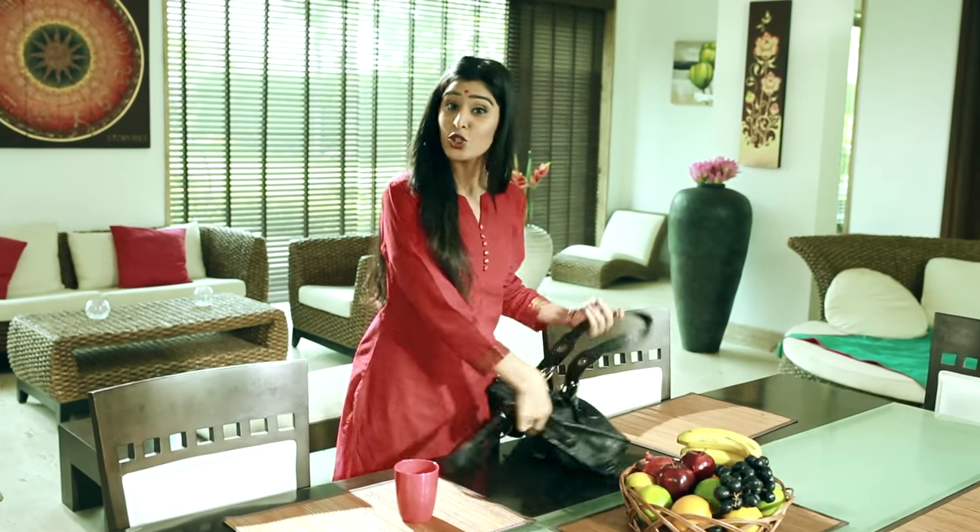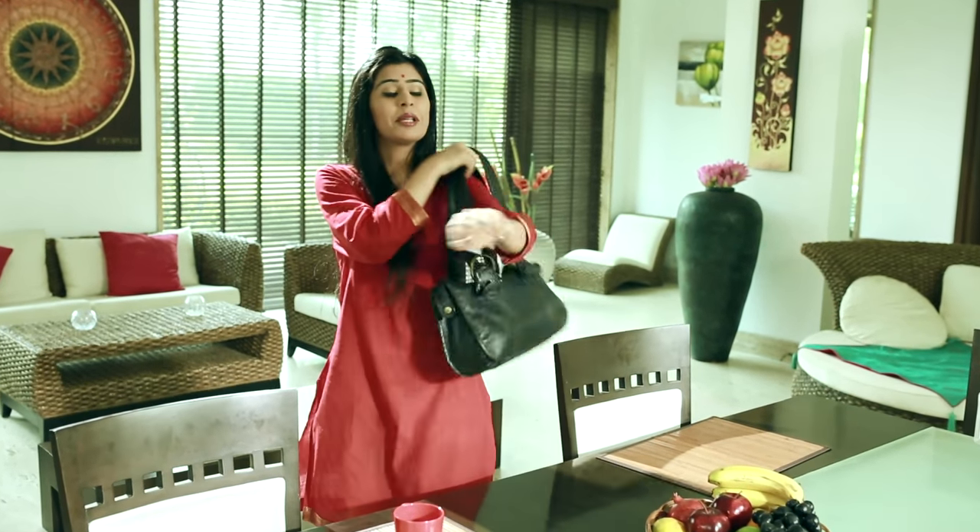Subtimes are ready. Husband for office, junior for school, and me, ready for office too.